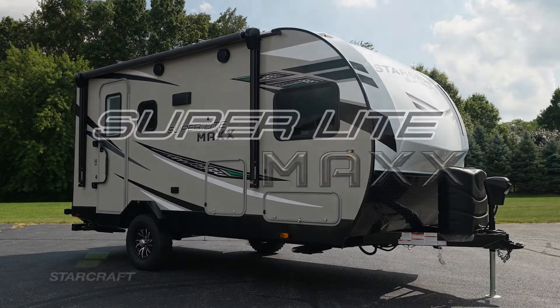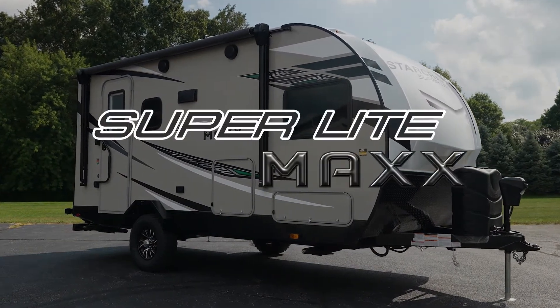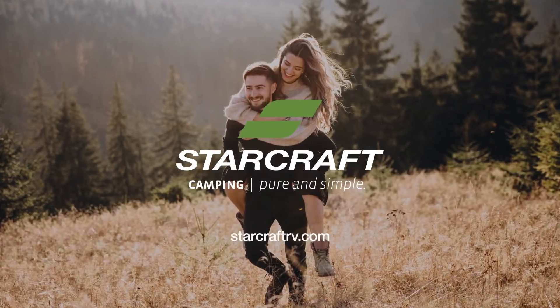Light on weight and max on adventure. The new 2022 SuperLite Max from StarCraft.